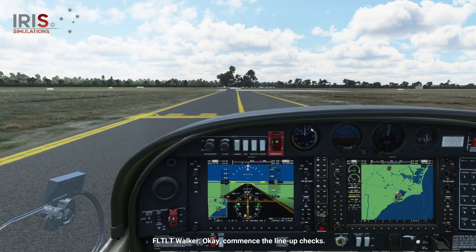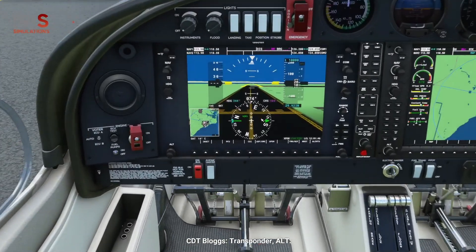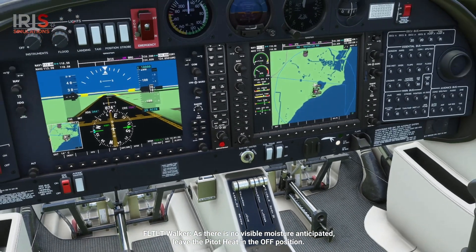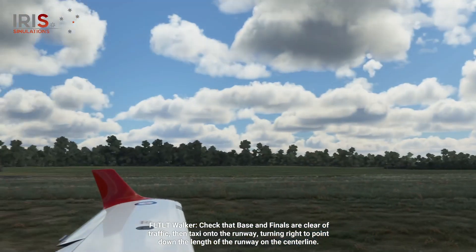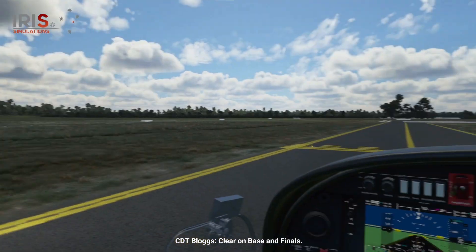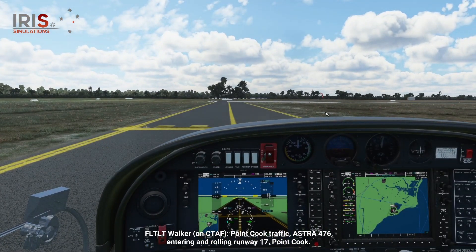Okay, commence the lineup checks. Landing light, on. Transponder, alt. As there is no visible moisture anticipated, leave the pitot heat in the off position. Pitot heat, off. Check that base and finals are clear of traffic, then taxi onto the runway, turning right to point down the length of the runway on the centerline. Clear on base and finals. Point Cook traffic, Astra 476, entering and rolling runway 17, Point Cook.